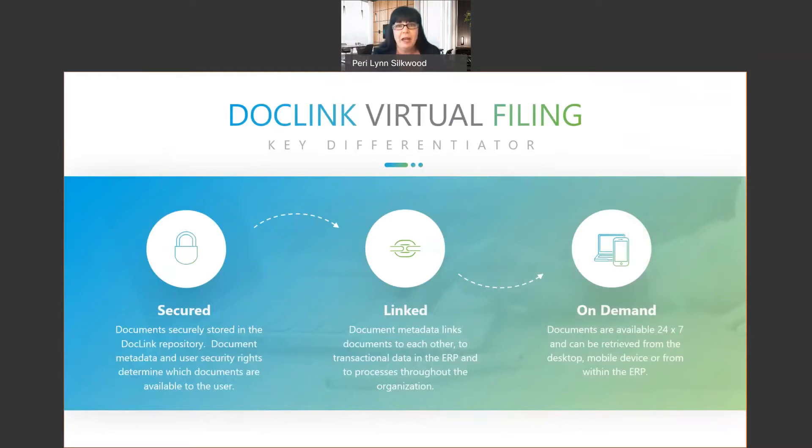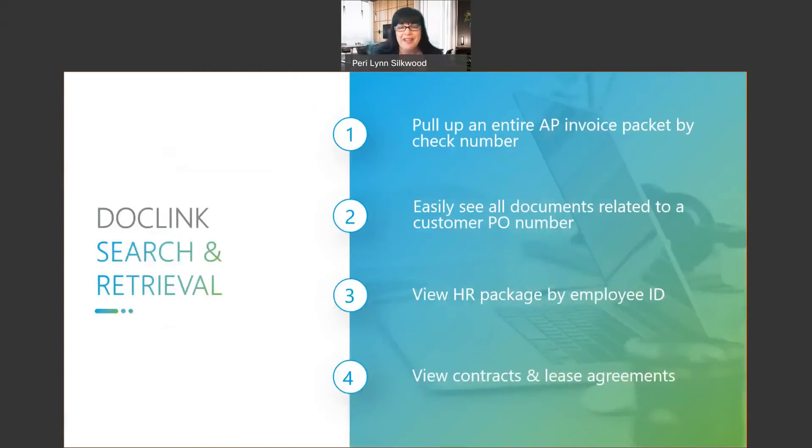Let's take these big concepts of capture, digital transformation, and workflow into meaningful chunks. First up is the idea of documents at your fingertips. This transcends all departments because any document, report, form, or file type can be stored in the system. Documents can be securely stored — you dictate who has access. Documents are linked together by transactional data, providing very rich search criteria, with on-demand access from your desktop, mobile device, the web, or right from within those SAGE screens. What would it mean to your organization if you had documents available within just a couple of clicks?